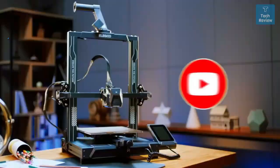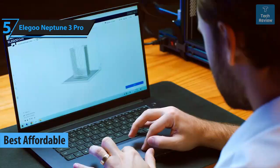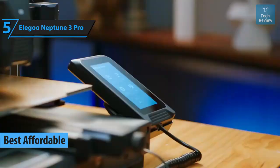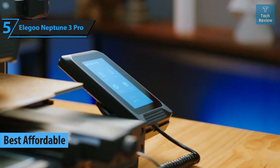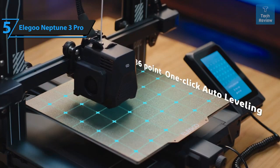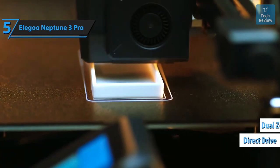Now let's get started. The Elegoo Neptune 3 Pro is a top recommendation for those seeking an affordable yet high-quality 3D printer. As of 2024, it stands as one of the best value-for-money options on the market. The Neptune 3 Pro doesn't compromise on features despite its attractive price point, boasting advanced functionalities typically found in premium models.